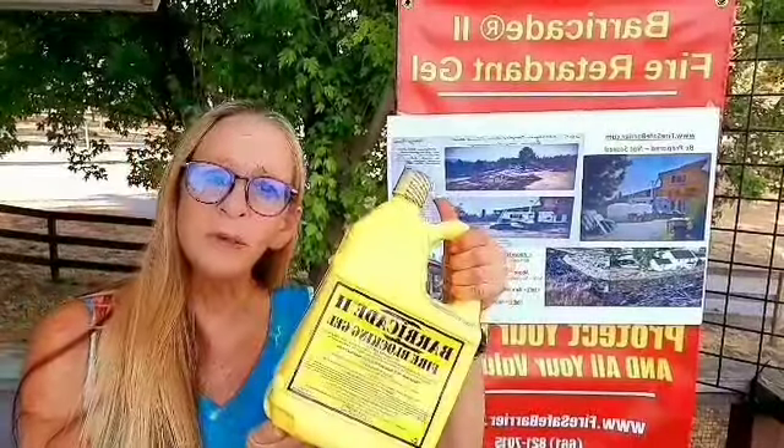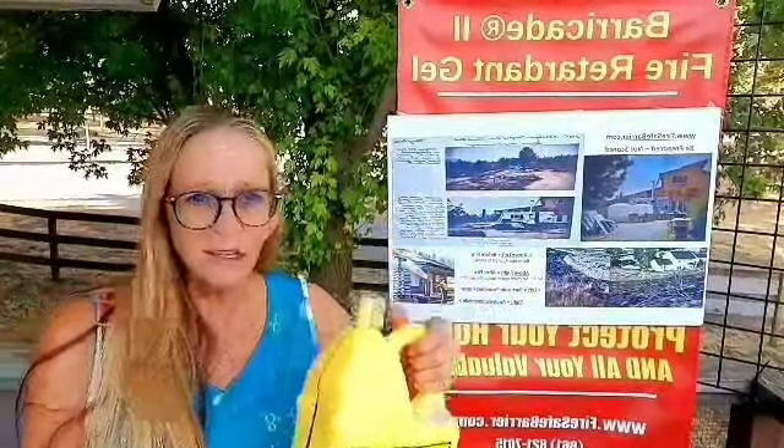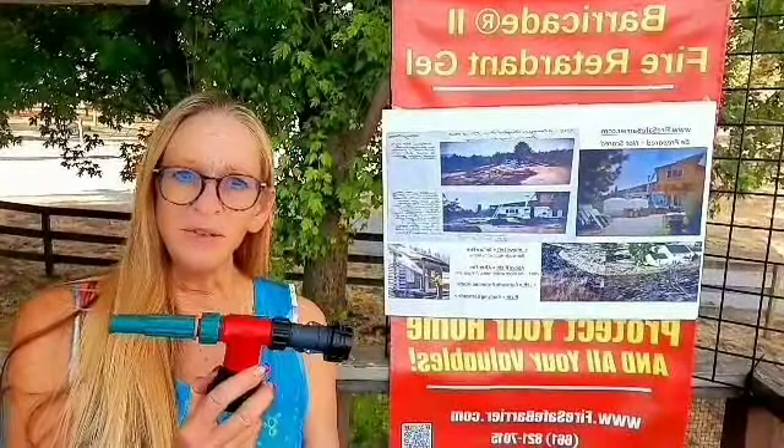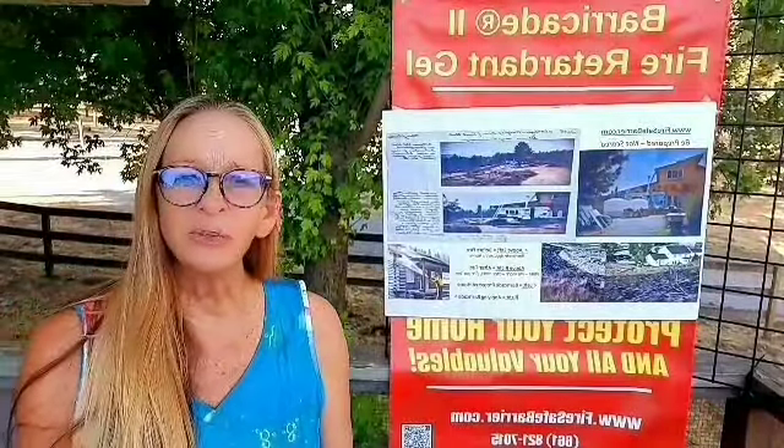Barricade fire gel has been around for more than 20 years, and it was invented by a firefighter. It's easy to apply — you just spray it on your home with a garden hose and safely evacuate from the fire. When you come back, all of your worldly possessions are exactly as you left them, and it's completely biodegradable.